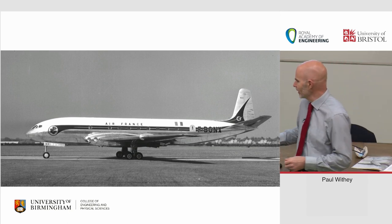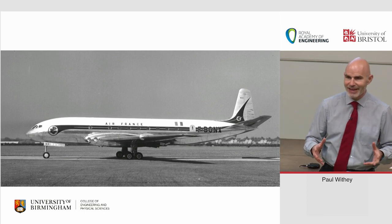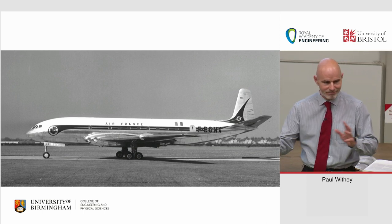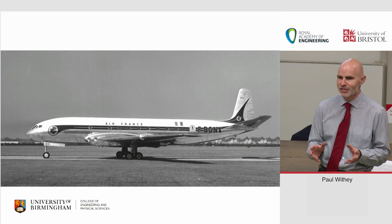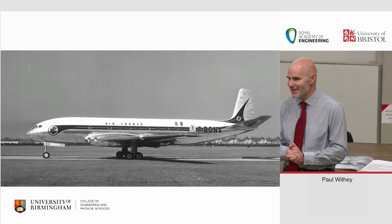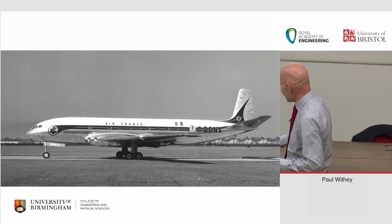Everybody knows — you're in an engineering department, you mention the de Havilland Comet and it usually gets a comment somewhere between comments three and five about square windows. So we'll go through the square window story and work our way on from there.